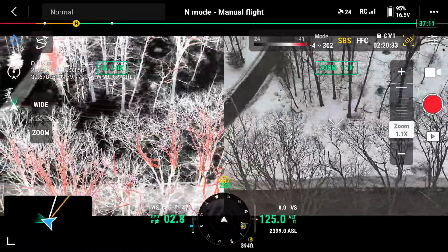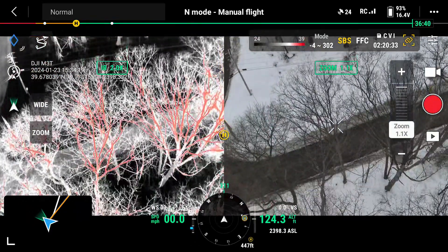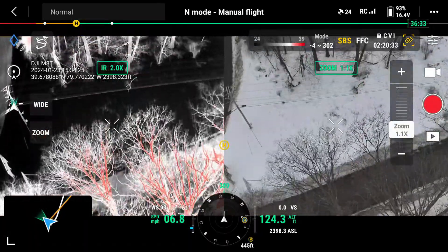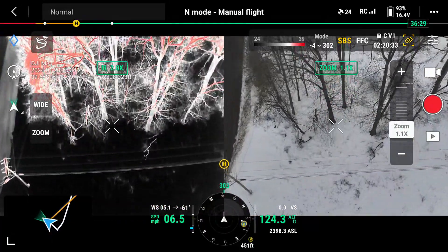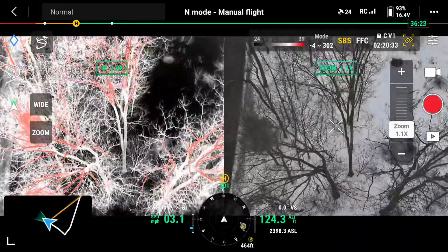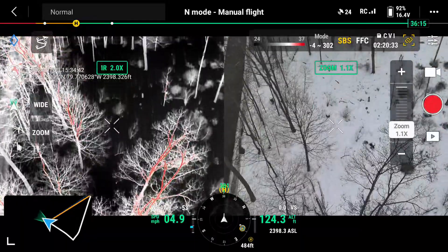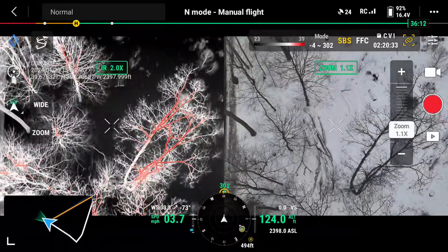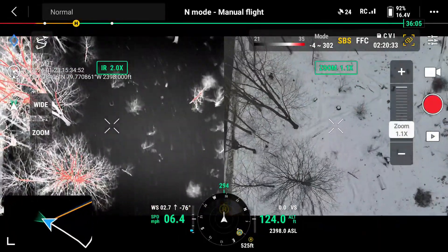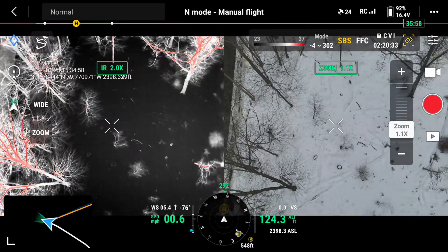We're lining up the Chestnut Ridge Park Road on our left for our first pass. We're still at 124 feet above ground level. The thermal imaging camera is on the left and the zoom camera is on our right. We have two visual observers, James and John, watching the 24-inch TV screen.